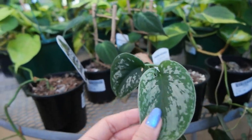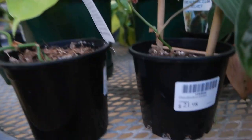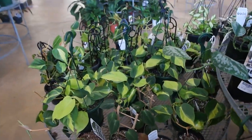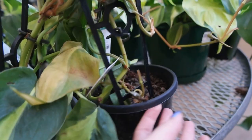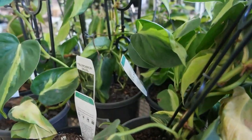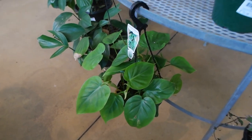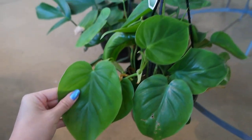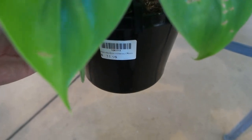More Scindapsus pictus, the Satin Pothos, and here we have some Lichen for $21.98. There's a sea of Philodendron Brazils — I'm just looking to see if there's any cream splash in there, but probably not knowing my luck. Those are $24.98. There's also a hanging basket of massive heartleaf Philodendron — regular green form but the leaves are huge — at $31.98.